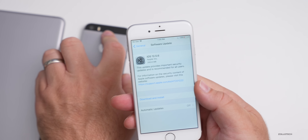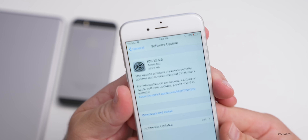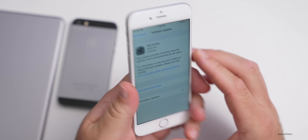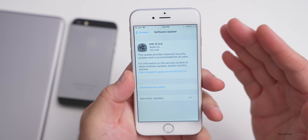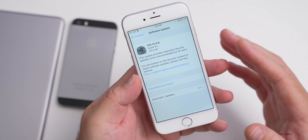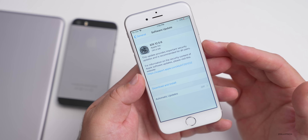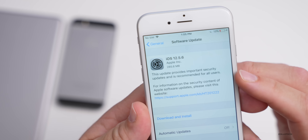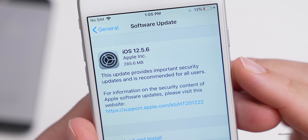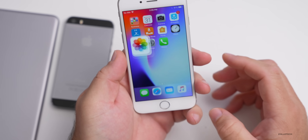Since Apple is still supporting these devices, let's take a look at the update. It came in at a fairly small 285.6 megabytes on the iPhone 6 — that's probably larger than usual because this device wasn't updated to iOS 12.5.5 either. It says this update provides important security updates and is recommended for all users.